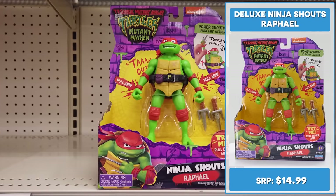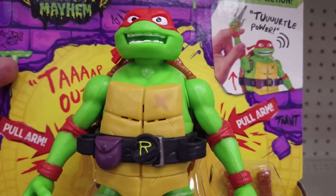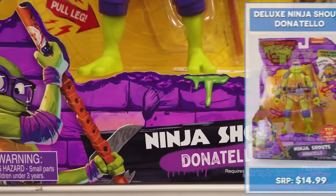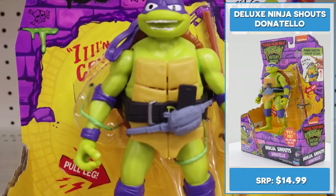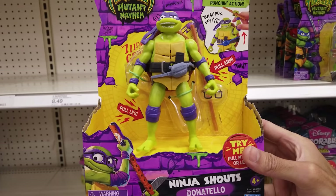Raphael is one mean, green, crime-fightin' machine. Is it just me or does he look a tad angry? He comes with his Sayas and features a range of phrases and sounds. Gotta add him to the cart. Donatello, the brainy one, certainly looks the part with a great sculpt. He comes with his iconic bo staff and glasses. Pull his arm or leg to hear a variety of fun phrases and sounds. It's time for Donatello to fight for his dream — game developer by day and K-pop star by night.